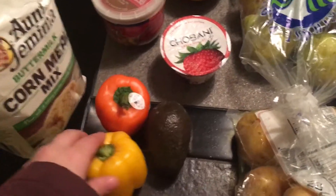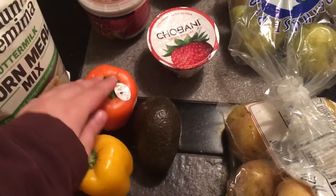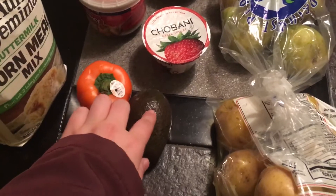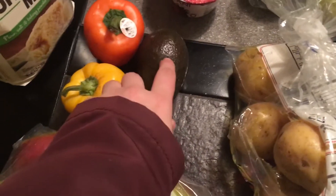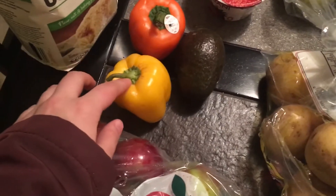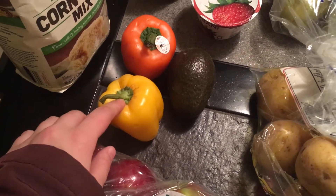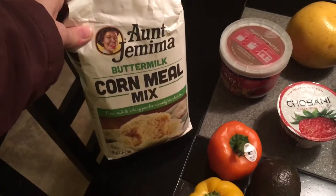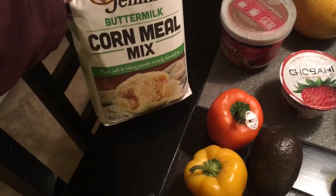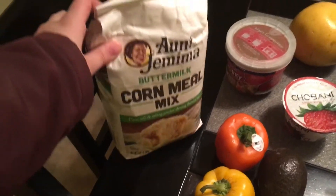Right behind that I have two tiny little bell peppers and one avocado. There were a lot of avocados in there but most of them were extremely squishy so I only took this one which is pretty firm. There were also a lot of bell peppers but I just don't like them that much so I only took a few. Right behind that is Aunt Jemima's Buttermilk Cornmeal Mix — I'll probably use that for some baking or something.